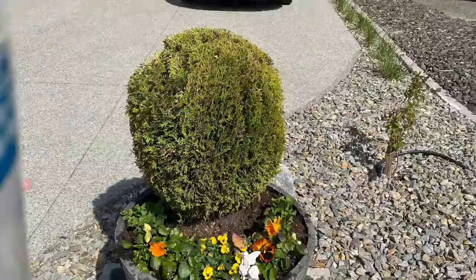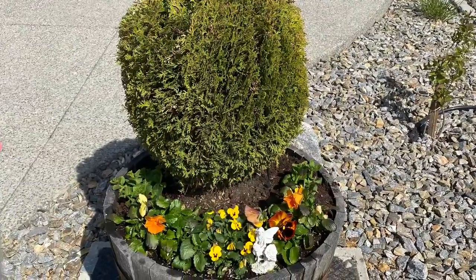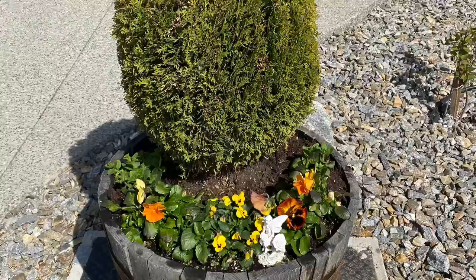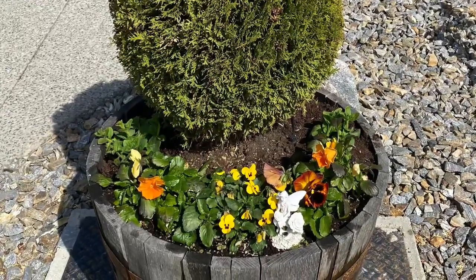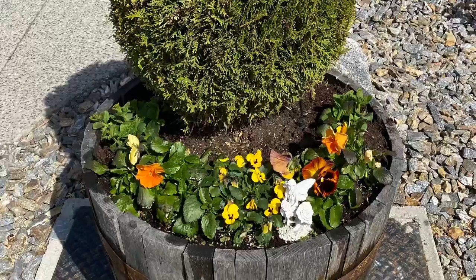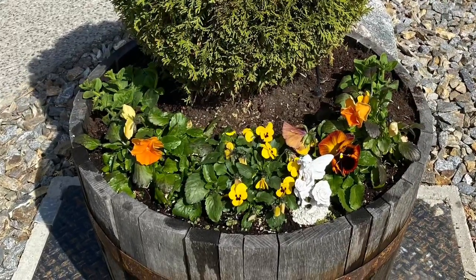This is my barrel planter. We've had it for a few years now. Earlier this spring I planted a bunch of pansies because they do better in the cooler weather. So I went and put a couple of petunias in there today so that by the time the blooms of the pansies die off, the petunias will take over.